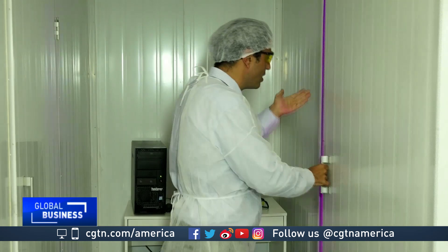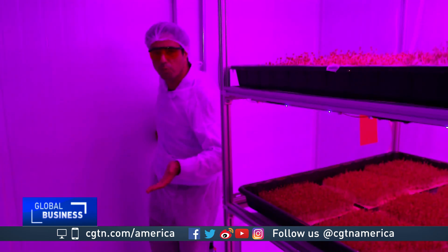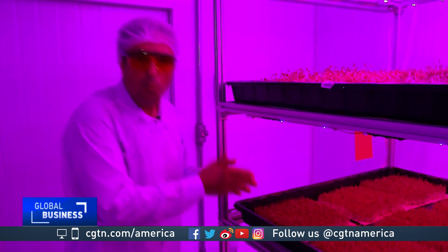The products in this farm cannot be formally considered organic, because they are not planted on actual soil. But since they are grown in a confined and controlled environment, there is no need for the use of pesticides, and the vegetables are totally clean, ready to be eaten right after being picked.